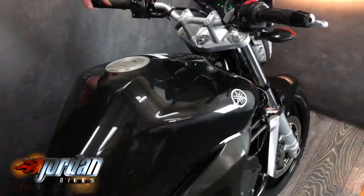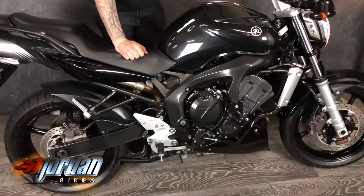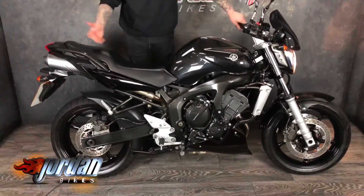It's more or less all standard, apart from it's got a little tinted screen on it, the belly pan which you can see when the camera comes down, and some little protection for the engine. And that's it.